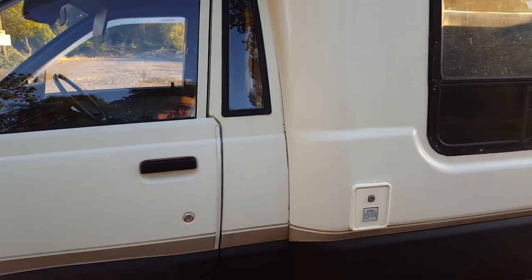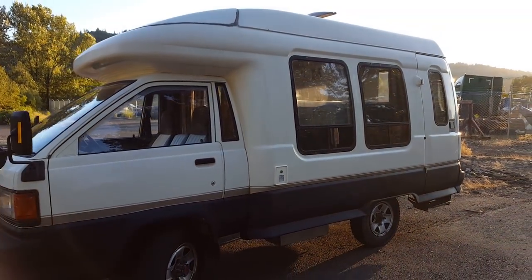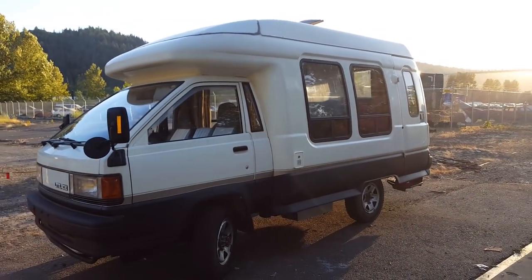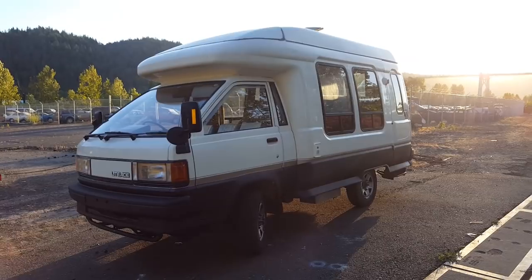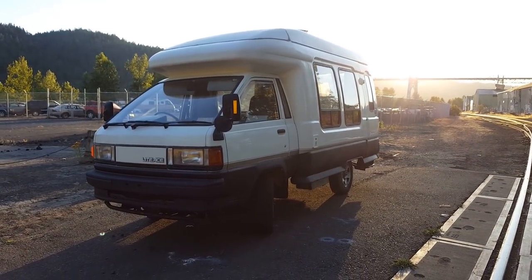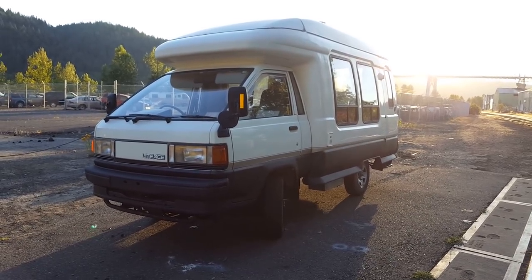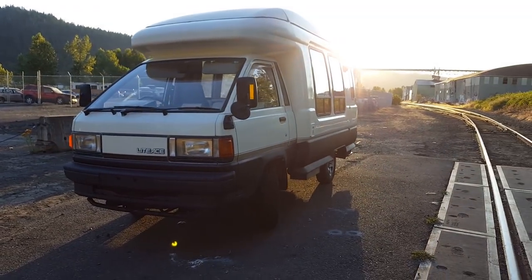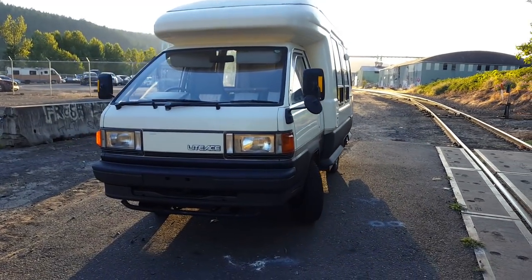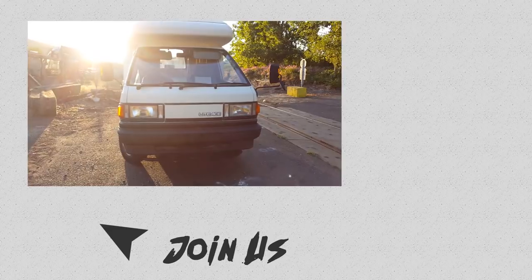Anyways guys, that's about it. I hope you enjoyed this video — stay tuned to our channel for more cool rides. This camper is newly for sale out in Portland, Oregon. Feel free to check out our website or contact us if you have any interest. Thanks again for watching — catch you later.